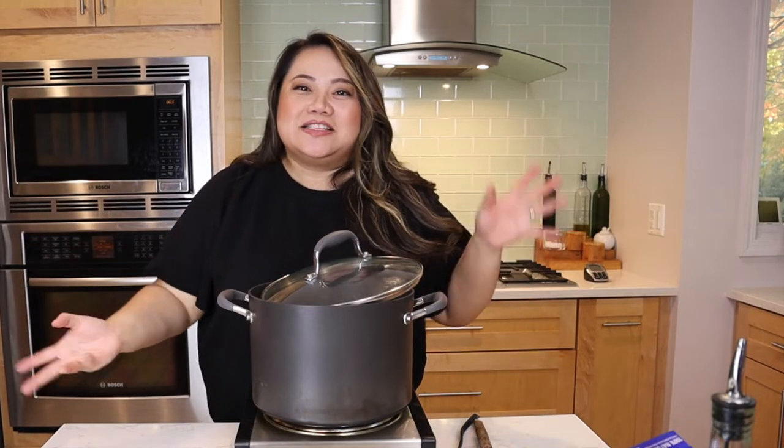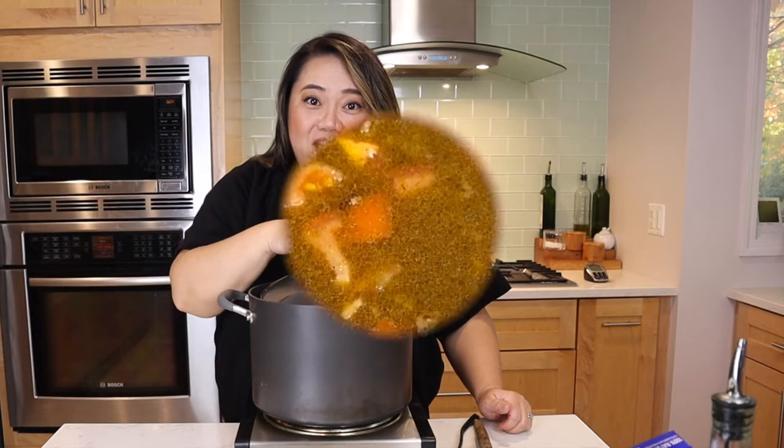I'm going to simmer it for two hours on low, and Gina and I are going to prep our toppings. If you like sour cream, cheese, or green onions, get all that ready. We'll add in our onions just before we turn the fire off.